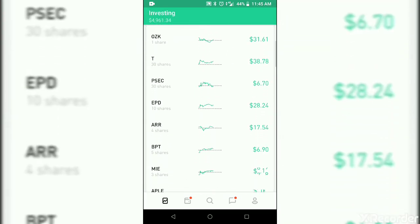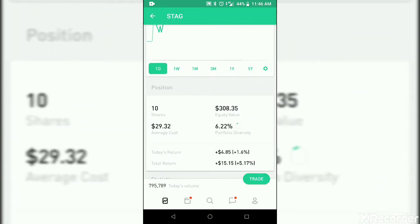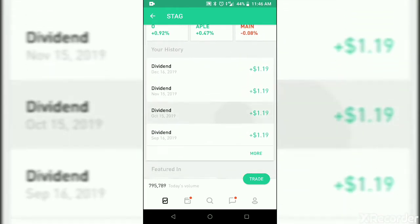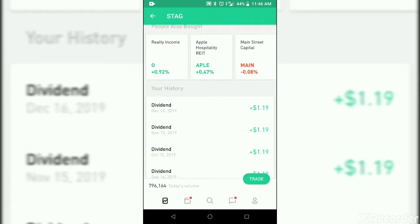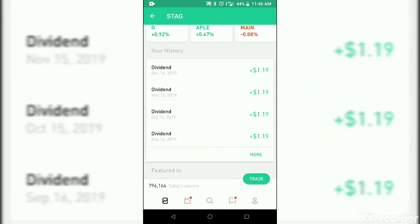I've been looking at some of the stocks, and I think we're going to invest a little bit in a REIT, which is STAG — STAG Industrial. This one pays every month. We have 10 shares, and we are receiving, here's the dividends for this one for the past four months based on 10 shares. It pays about $0.11, almost $0.12 per month per share. So we're going to buy some of these today. I'm thinking let's do five shares.